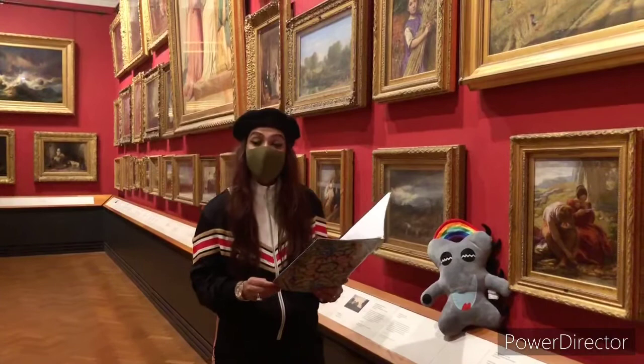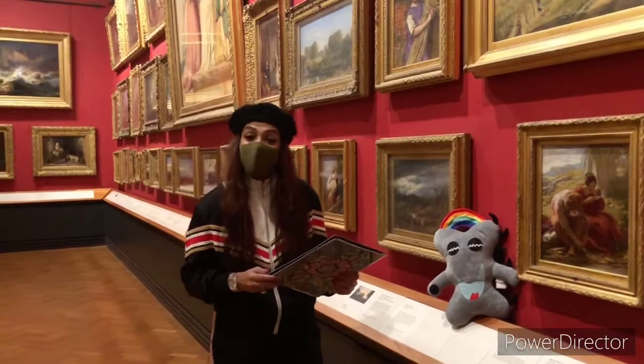Today I will take you around the section of paintings down in British history time. So let's go and explore a few brilliant pieces.